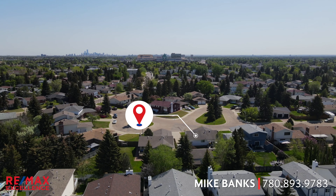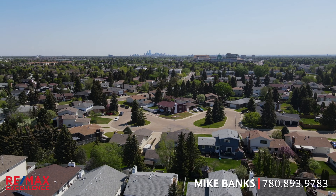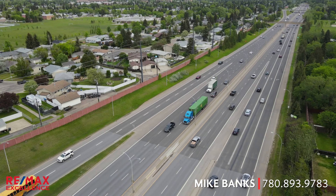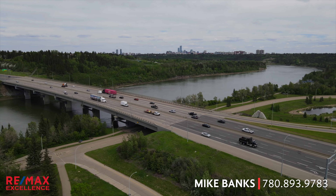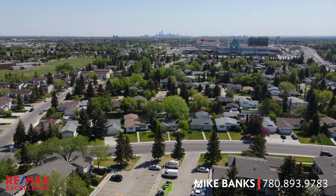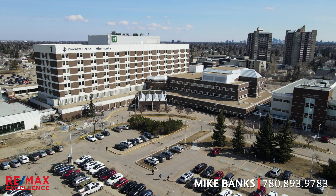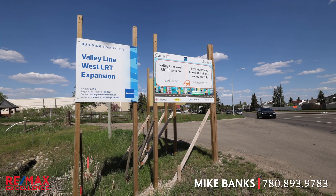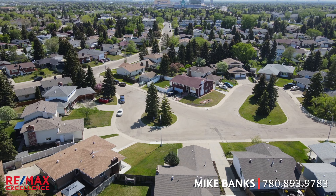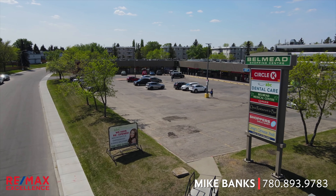Bellmead's location in the west end of Edmonton is so convenient, with just steps to West Edmonton Mall and immediate access to the Anthony Henday and the Whitemud to get you quickly and easily anywhere in the city. The west end offers so many other amenities besides West Edmonton Mall, like the Misericordia Hospital, shopping at Terra Losa, Mayfield Common, the brand new LRT coming through, and so much more. Bellmead even has its own convenient shopping center and professional center.